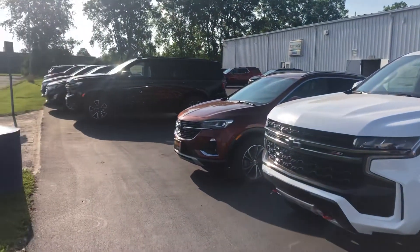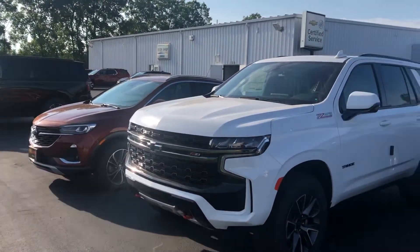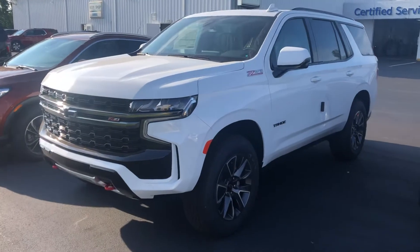I actually have four technically in stock. One is being driven as a demo, but I have one on the lot and two that just got dropped off by the truck yesterday that are waiting to be PDI'd by service.